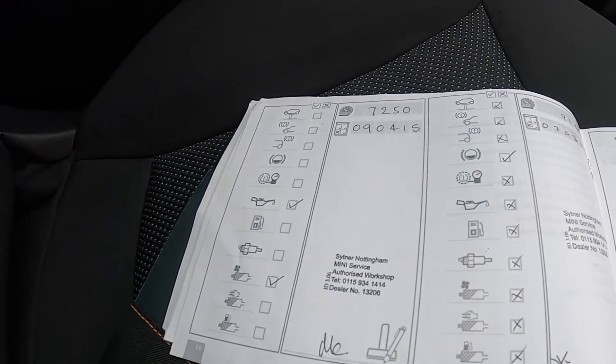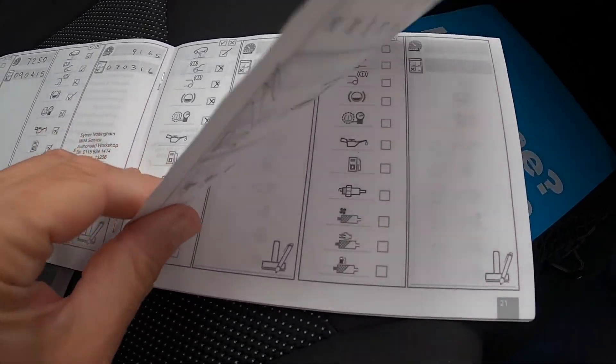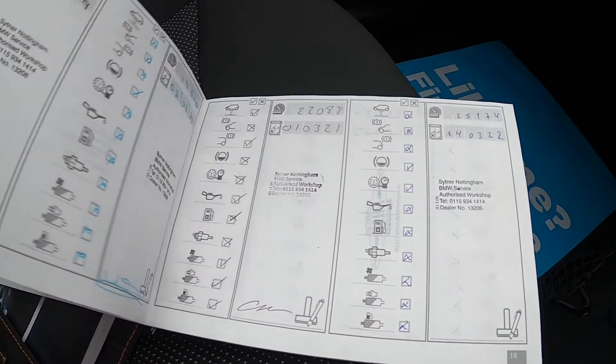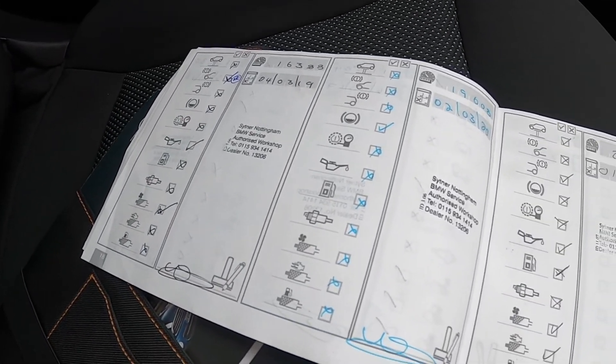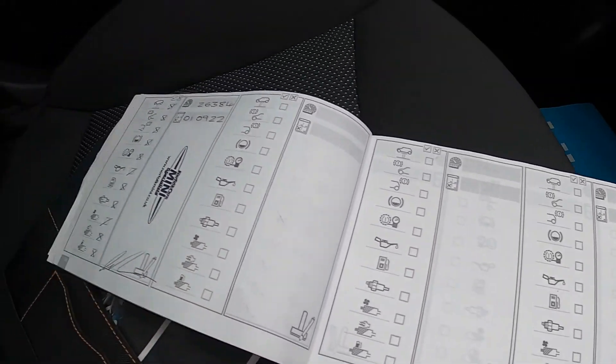You can see here all the documented service records — all serviced with Mini all the way through, finishing with the service just done by ourselves.